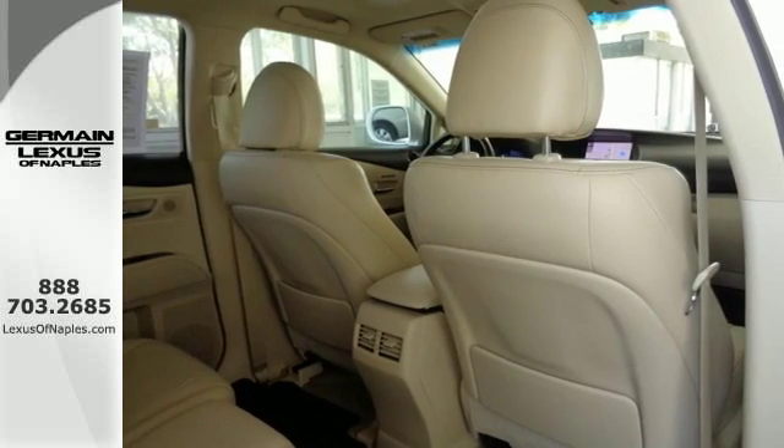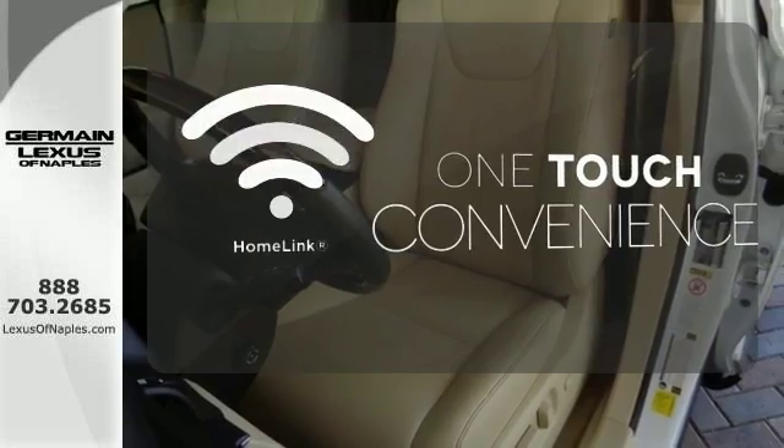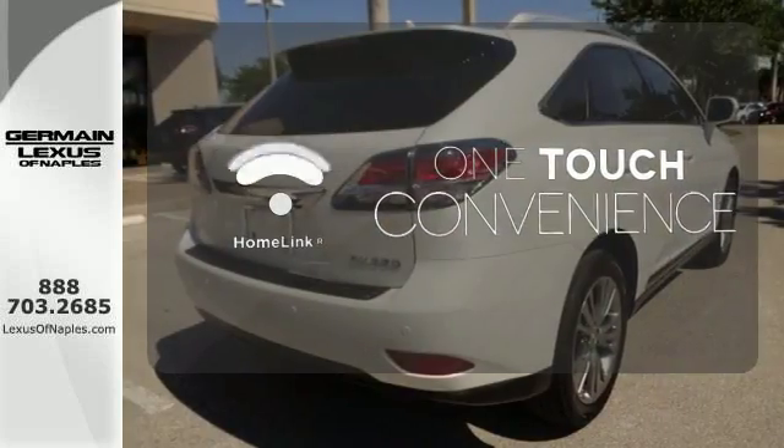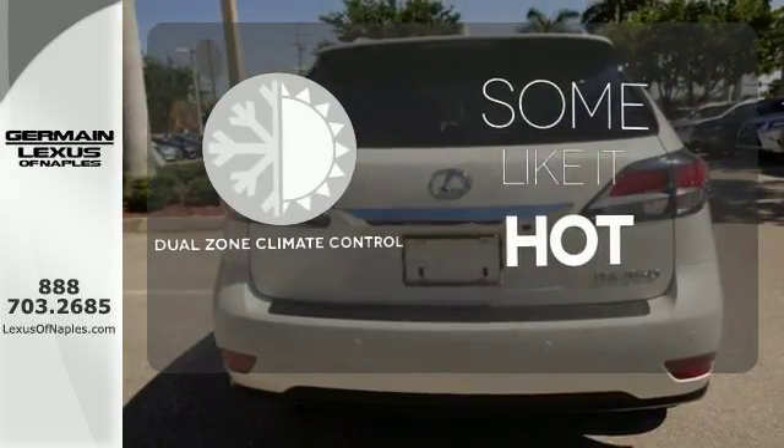From the driver's seat, you'll get the convenience of Homelink and a multifunction steering wheel. With Homelink, one touch makes your arrival as welcoming as if you'd never left. Dual zone climate control lets you and your passenger pick a personal temperature.